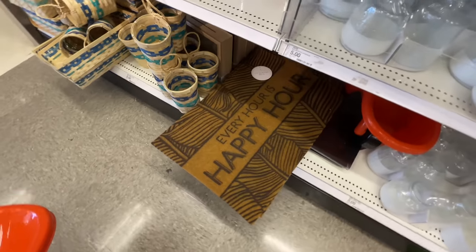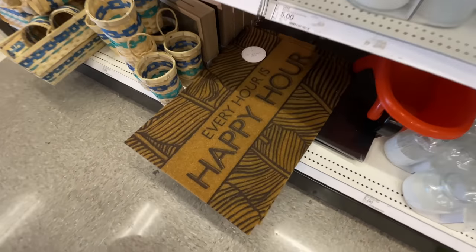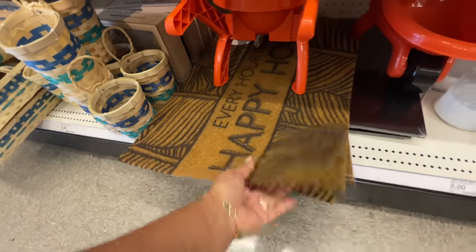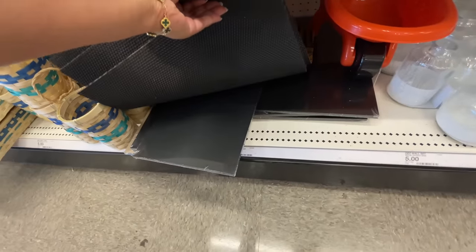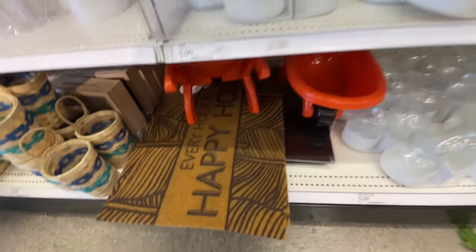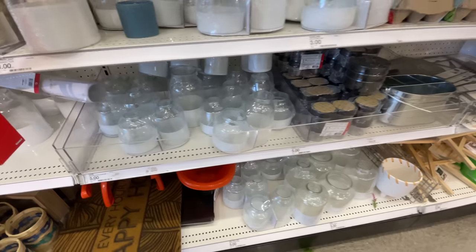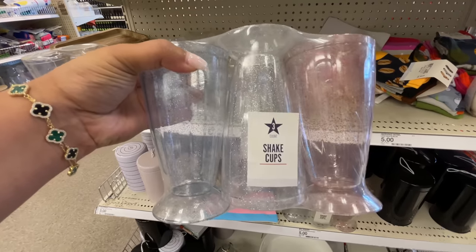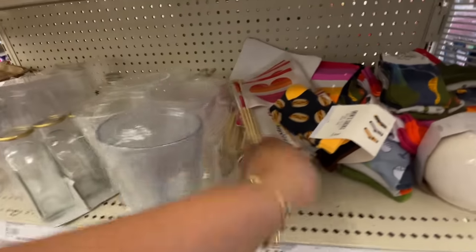All five dollars. Then I noticed this one — I couldn't remember if we've seen this before. I don't remember seeing one that says 'every hour is happy hour,' but maybe I'm wrong. Either way it's five dollars. I wanted to make sure there weren't any other different ones underneath.